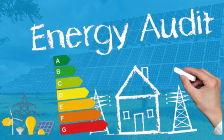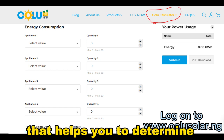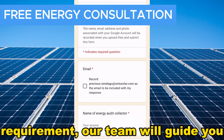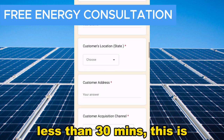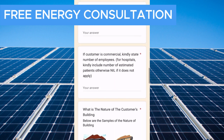Step 1: Energy audits. We provide a load calculator form that helps you to determine your current and future energy requirements. Our team will guide you in filling out the form, which takes less than 30 minutes. This is free for you with no commitments.